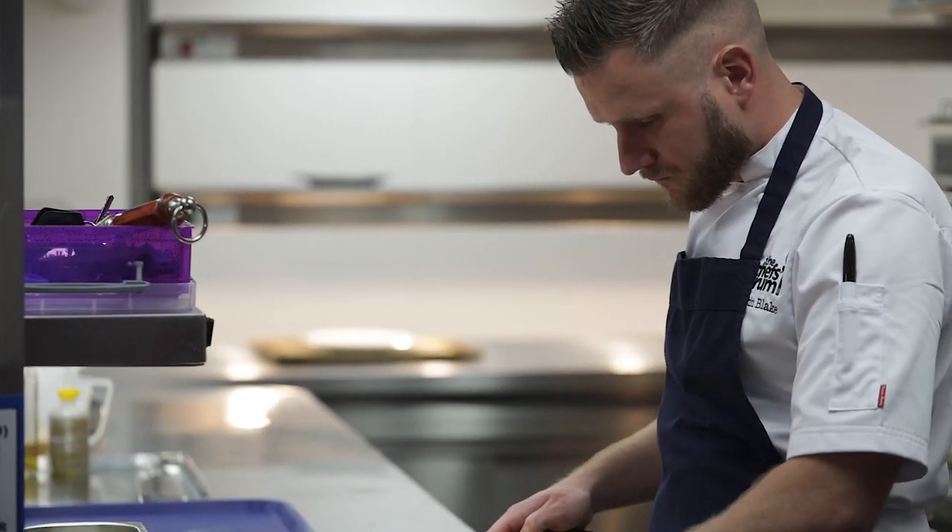My name is Martin Blake. I'm the head chef here at the Manor House Hotel in Castle Coombe and I work under executive head chef Rob Potter. We look after the Michelin-style restaurant in the Bybrook and we have three rosettes as well.